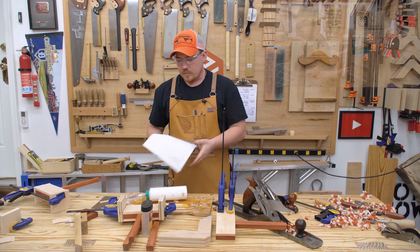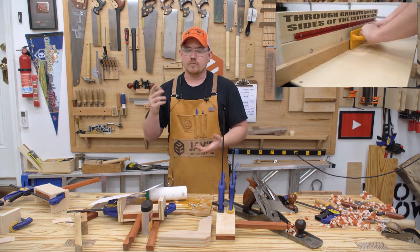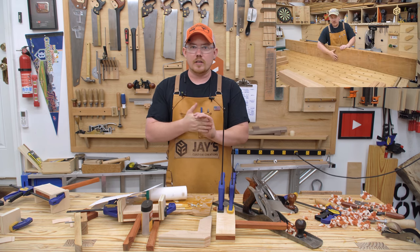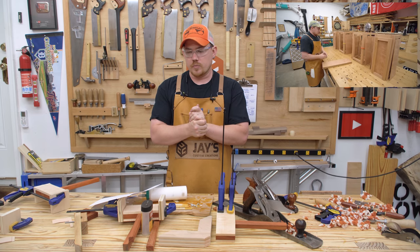Speaking of videos, the last one on the main channel was on the rail and styles for the vanity slash dartboard cabinet, and that turned out great. A lot of people are providing some very valuable feedback as far as the direction of those videos, so I very much appreciate that.